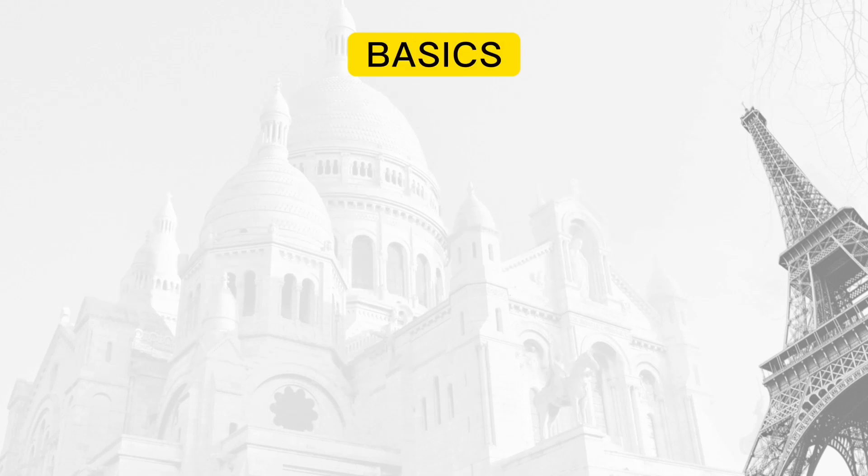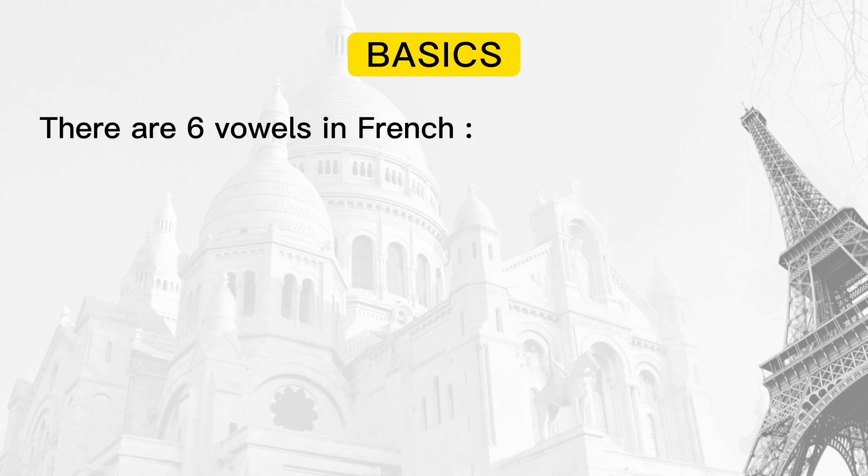Before jumping to the main topic, let's first understand the vowels in French. There are six vowels in French.